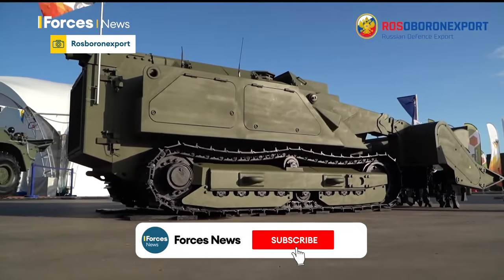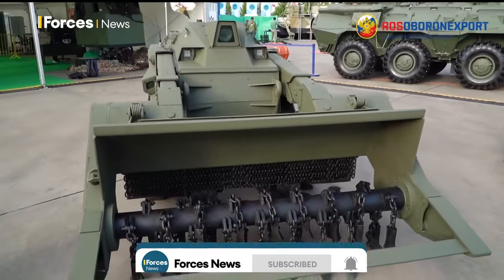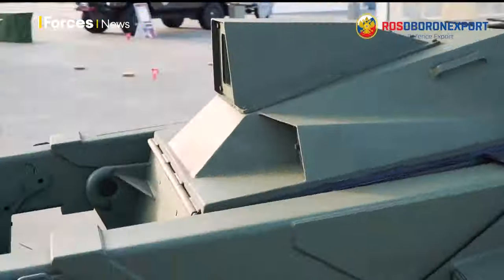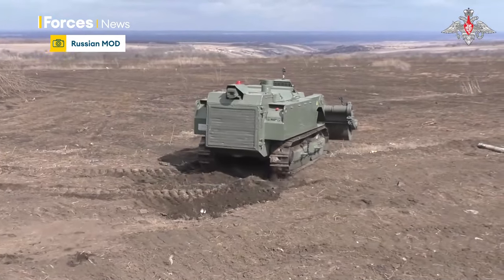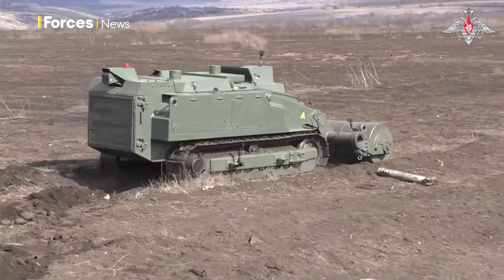This is the latest incarnation of the Russian Uron 60 mining system, another example of how lessons learned in Ukraine are driving innovation on both sides. Russia's so-called Special Military Operation has led to the fine-tuning of an existing piece of kit, first upgraded after operations in Syria and now active in occupied areas of Ukraine.